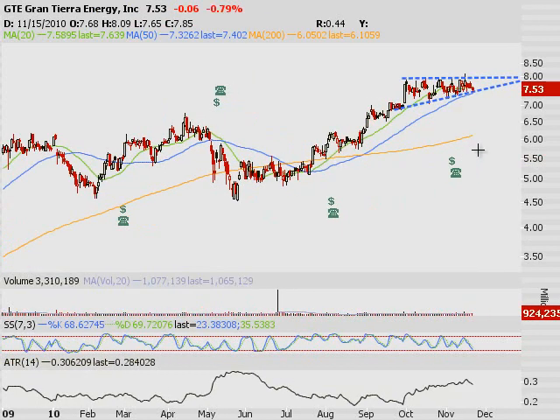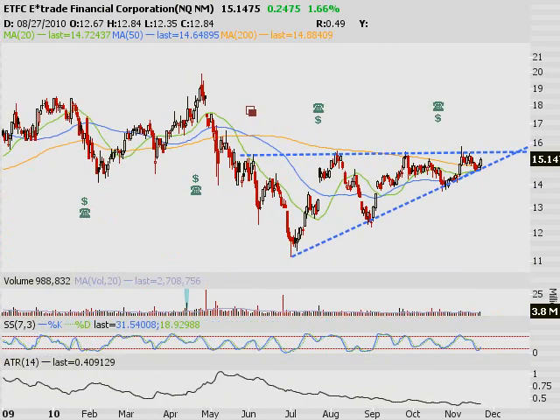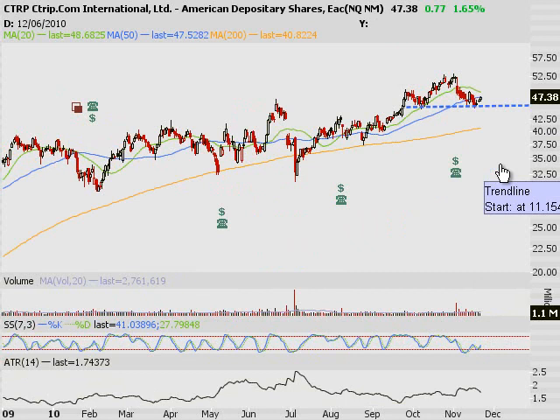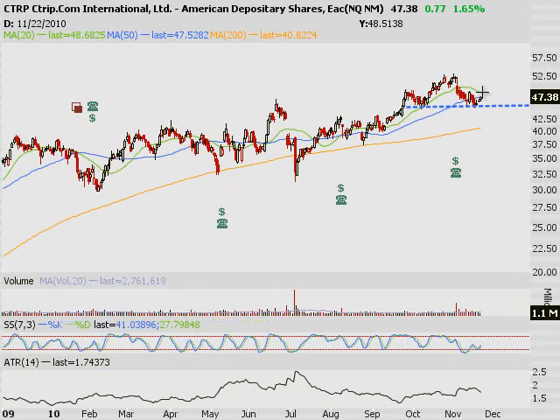Last couple of setups: GTE and E-Trade. I like the volume in E-Trade — that ought to break out this week. And I do have one I'm bearish on: C-Trip. I probably won't trade it early this week, but if it gets up to around $48-49 and doesn't quite reach 50 in the next rally, I think you short that and look for the reversal.